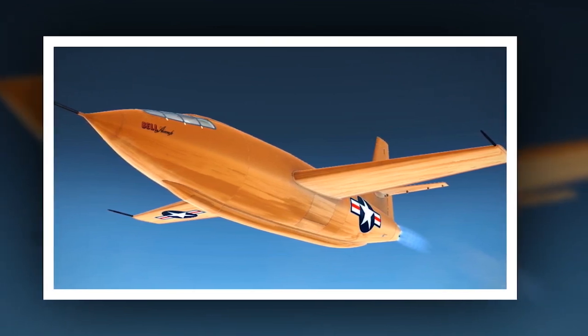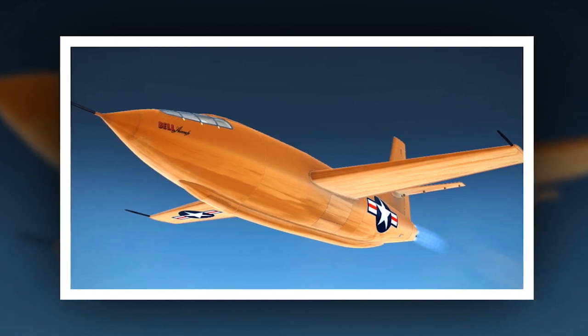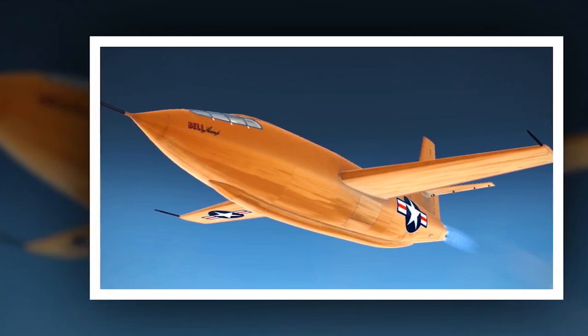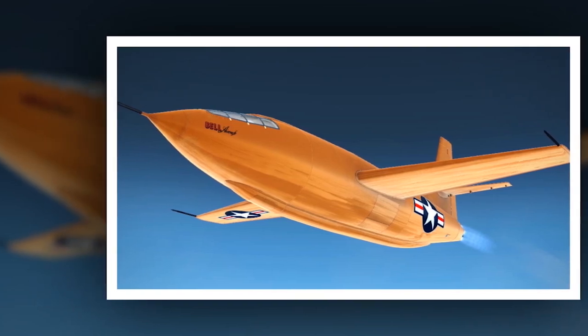Though the X-1 had given the Air Force insights into transonic and supersonic flight, additional flight data was needed for flight in the Mach 2 to Mach 3 range. Though the research platform experienced some hiccups during flight, it was the first aircraft to exceed Mach 3 — a huge achievement.